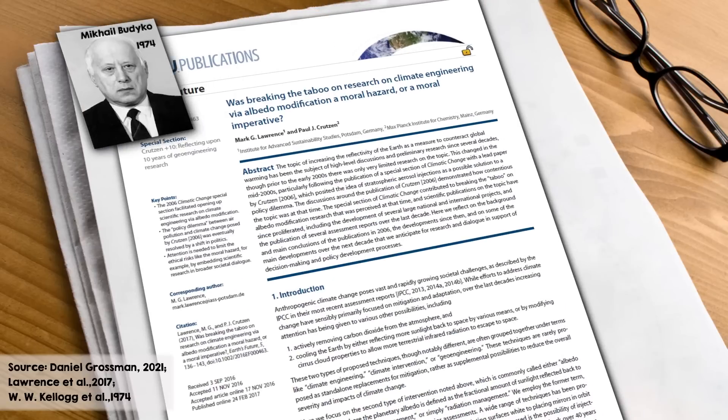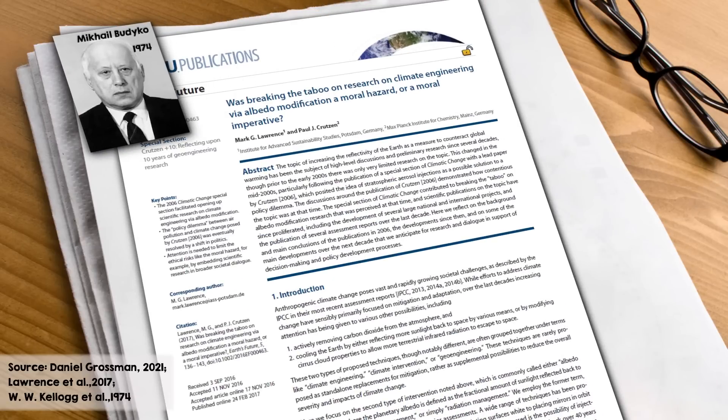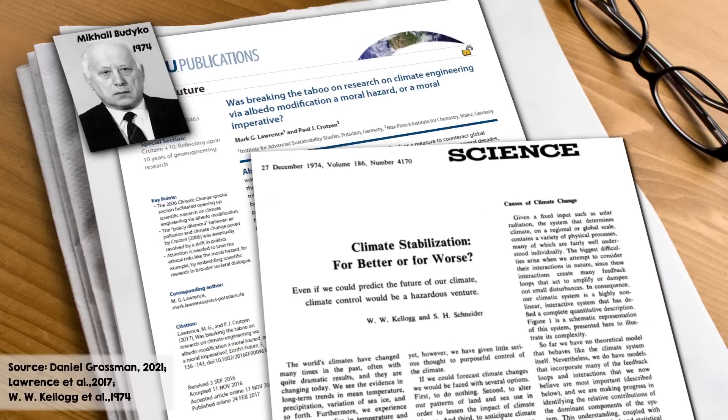In 1974, a Soviet climate scientist predicted that in the near future, climate modification will become necessary in order to maintain current climatic conditions. US scientists published a paper that same year on different methods for cooling the planet, including stratospheric aerosols. These days, the term geoengineering means any way of altering our atmosphere to reduce the impact of climate change, so it can include carbon dioxide removal, but today we'll focus on solar radiation management.